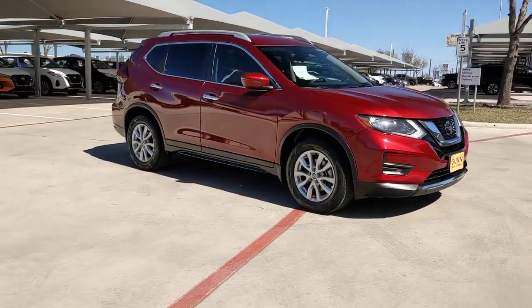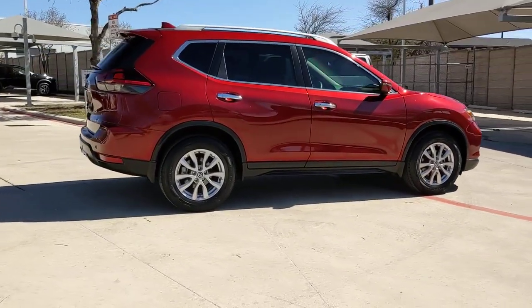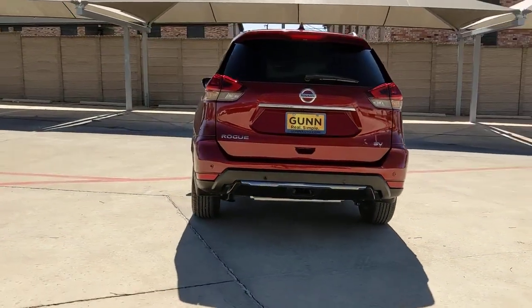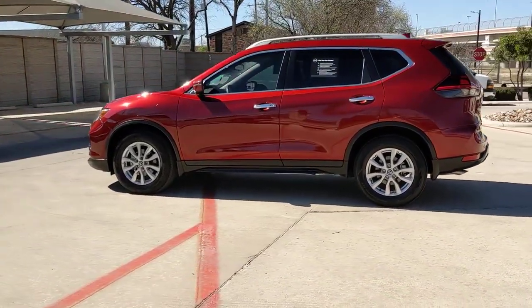Look no further than the 2020 Nissan Rogue. With less than 25,000 miles on the odometer, this vehicle stands out from the rest. Style, security, and efficiency blend beautifully in this Nissan Rogue — the handsome, family-friendly compact SUV that offers standard driver-assist safety features and a smooth, responsive ride.